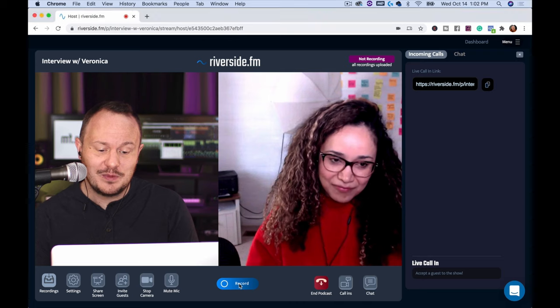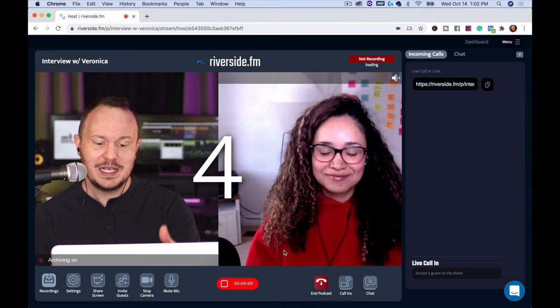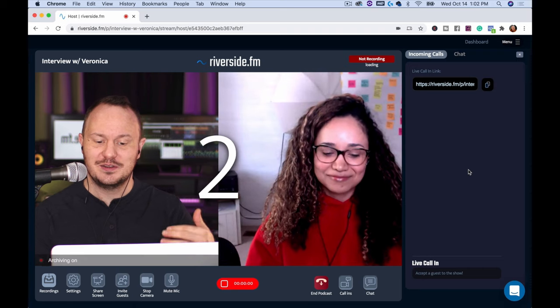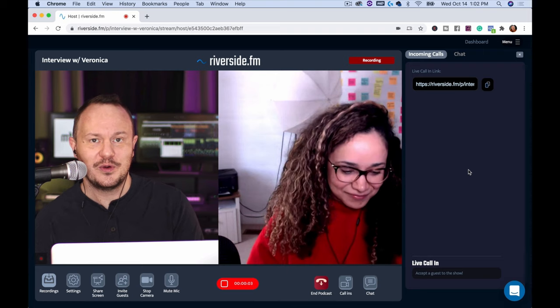Once we're ready, we just press 'Record' and it gives both of us a countdown — three, two, one. Both Veronica and I see that same countdown, so the guest and the host both know that it's recording.